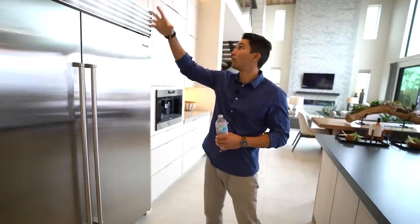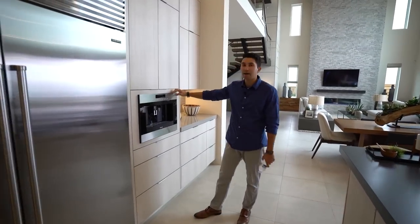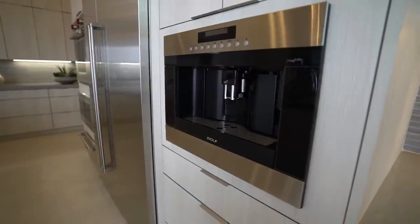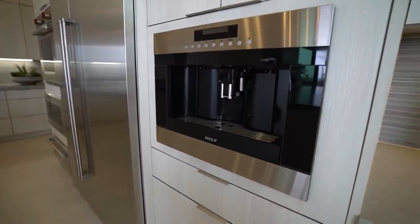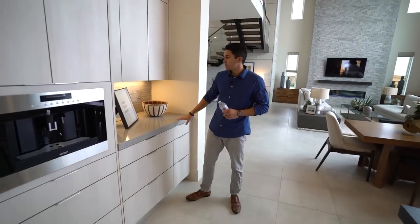Out of here, a large Sub-Zero fridge and freezer, more cabinetry around us, and then what might be the highlight of the kitchen for me: a built-in Wolf espresso machine. I'd use it right now but I don't want to mess it up. More countertop space over to the right side.